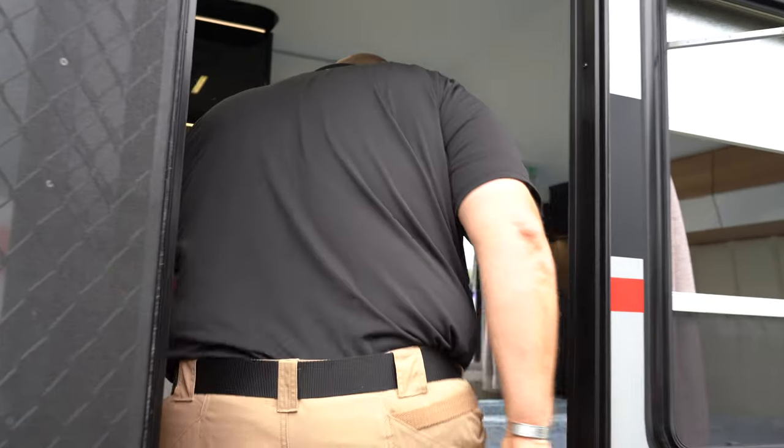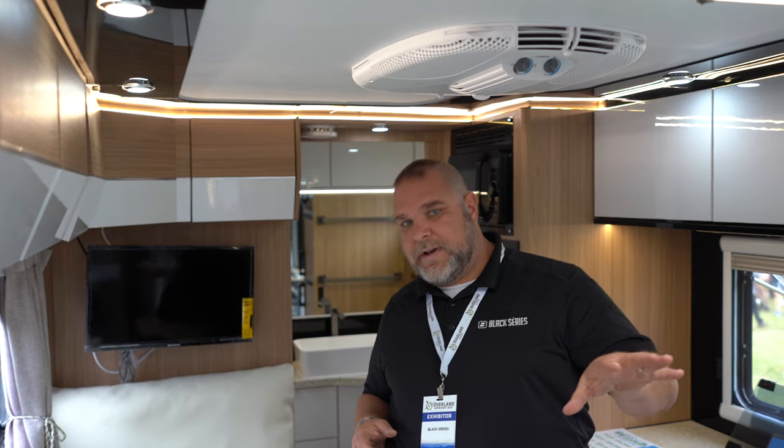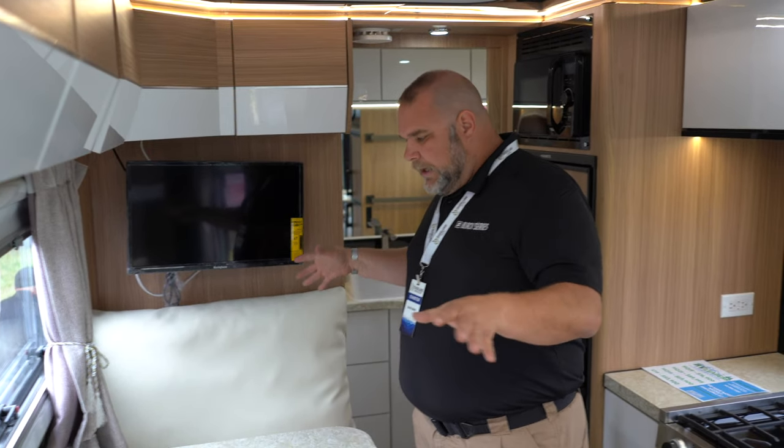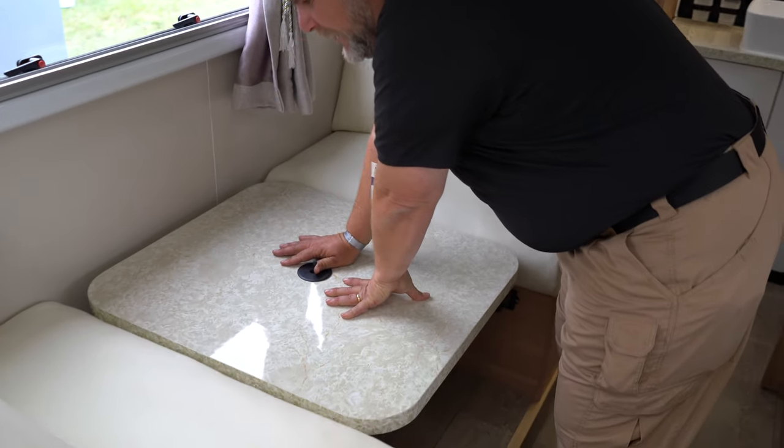Inside, the new 2021-2022 models feature a Bluetooth radio system — no standard radio, just Bluetooth so you can use your phone or iPod. There's a subwoofer, tweeters, inside speakers, and outside speakers for control however you want. There's a queen-size bed with large, comfortable cushions. This model sleeps three: two in the queen bed and one person — up to six feet tall — in the dinette.